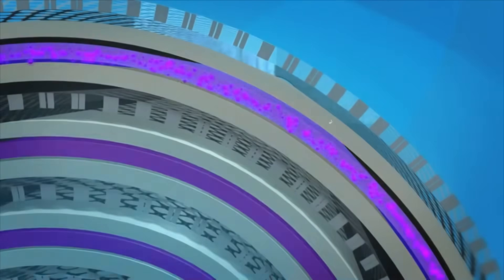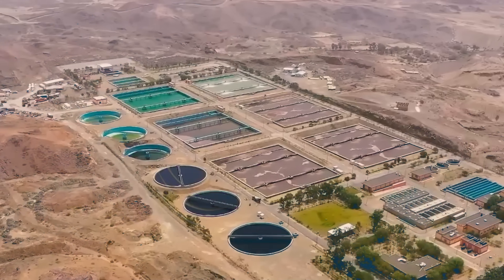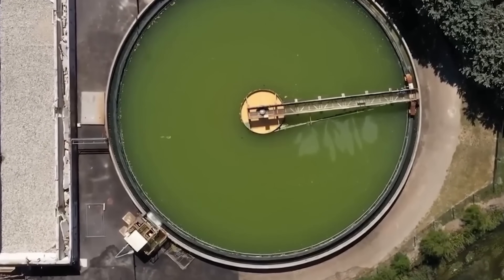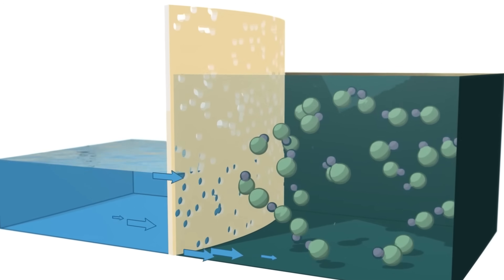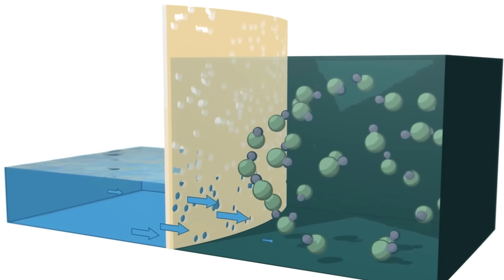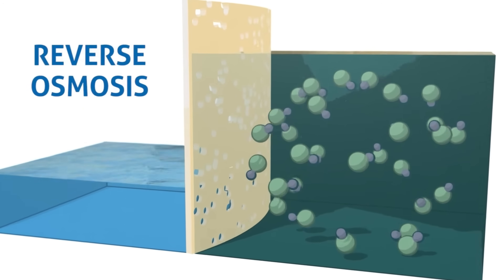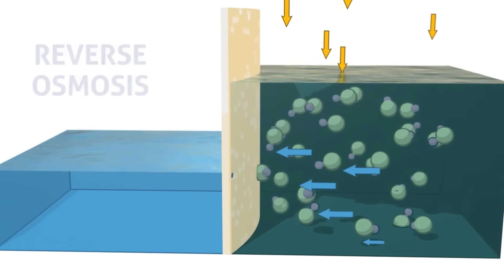The water passes through finer screens and then flows downward through sand filtration tanks using gravity. Gaps between sand grains allow only water to pass, while suspended particles get trapped. Large paddles stir the water, while plant operators add sodium hypochlorite as a disinfectant and ferric chloride as a coagulant. The coagulant causes particles to clump together and settle. Cartridge filtration systems with pore sizes as small as 1 to 5 microns catch remaining microscopic particles. Then comes reverse osmosis, where the fundamental transformation happens.